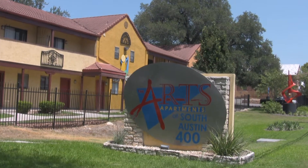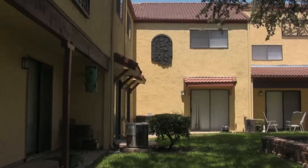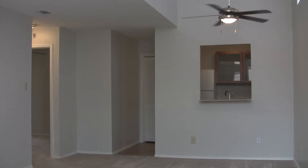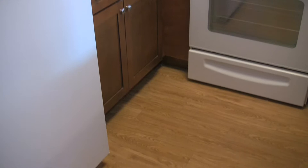The Arts at South Austin offers contemporary living in a phenomenal urban setting at affordable prices. With luxurious home decor finishes, our apartment homes include designer lighting and ceiling fans, granite countertops, and vinyl wood flooring.